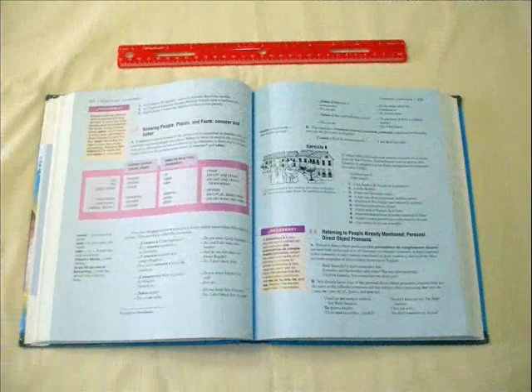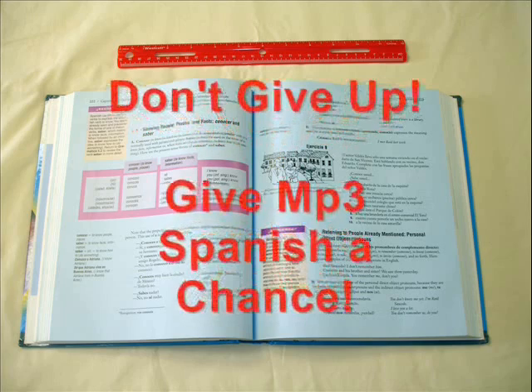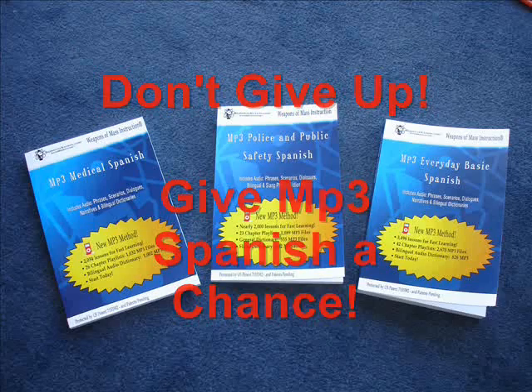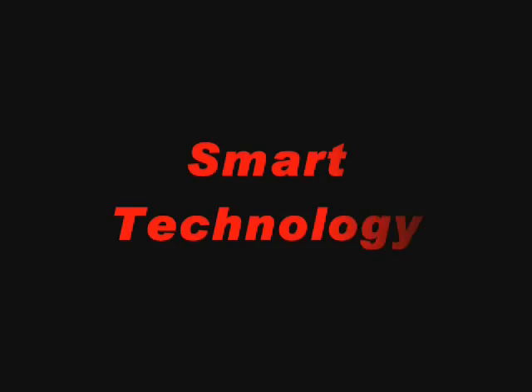Cassette tapes are now outdated technology and navigating through them is a real headache. The same is true for methods on audio CD. The textbook and grammar approach are useful for understanding rules but clearly don't yield the results most students are looking for, and as a result many just give up. We want you to give the MP3 Spanish method the opportunity to show you that using us will yield immediate results — no joke. This is called smart technology.